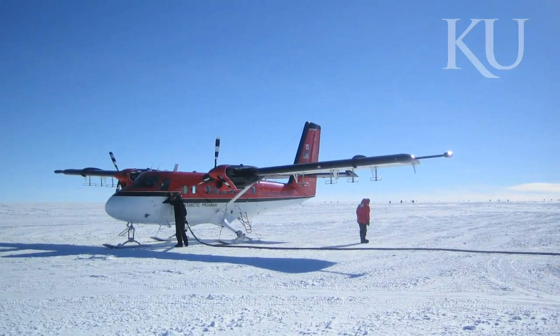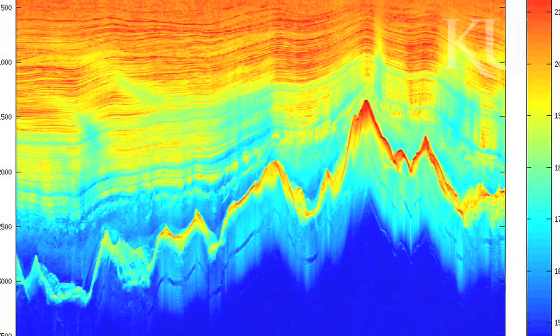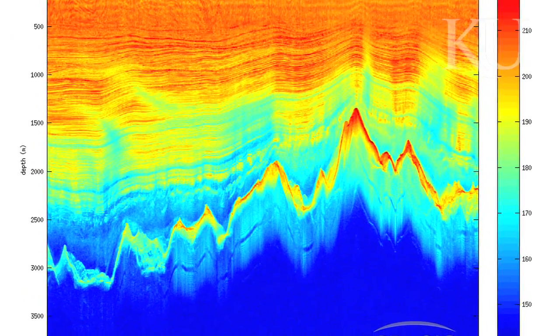In the 50s the Russians had done a traverse with seismic instruments and they found some evidence of a mountain range. But basically nobody knew what was down there, and so we were pretty sure there was a mountain range but not anywhere near 100% sure. So this confirmed what was down there — it's basically a large mountain range about the size of the Alps.